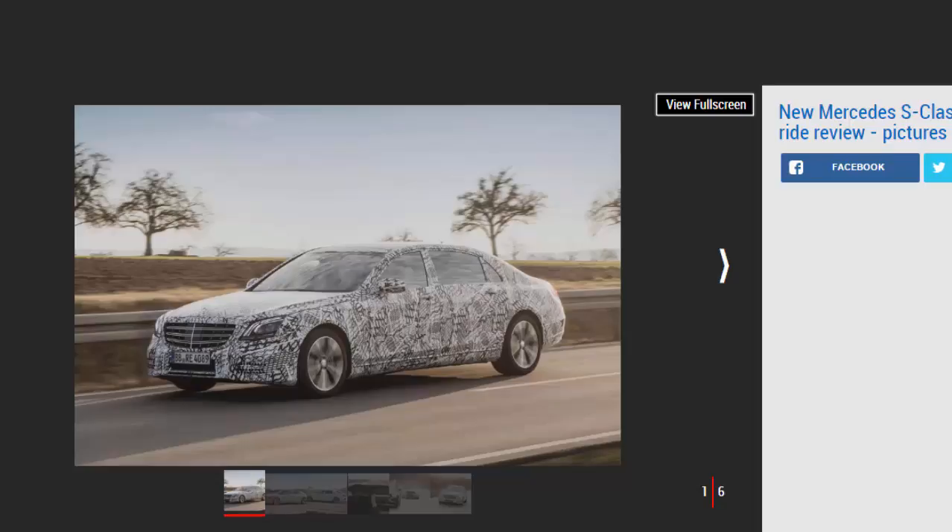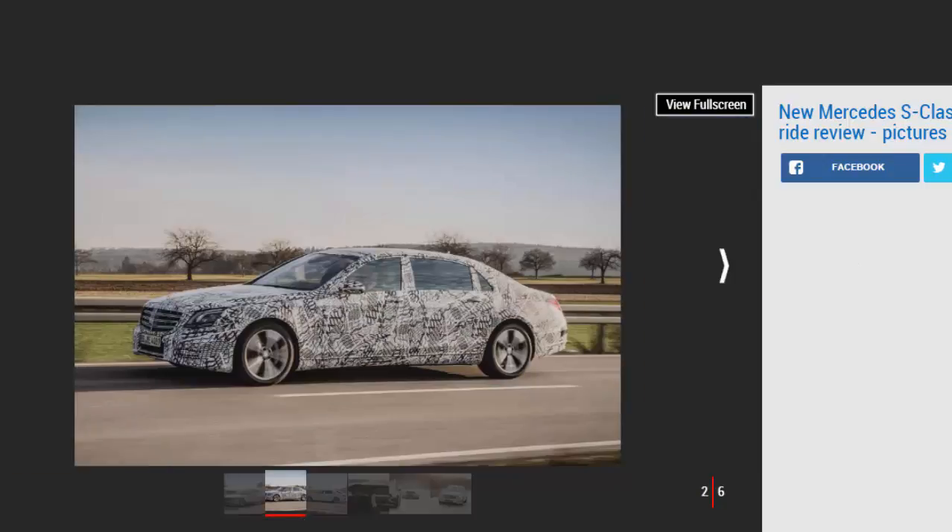The driver isn't doing much of the driving. The new S-Class, which will be fully revealed within the next month, is pretty much driving itself. Outwardly, even under the swirled camouflage, it's clear that Mercedes's biggest saloon won't be a radical departure in looks from the existing car. The changes to the firm's technology leader relate to exactly that — technology, and specifically the driver assistance systems.